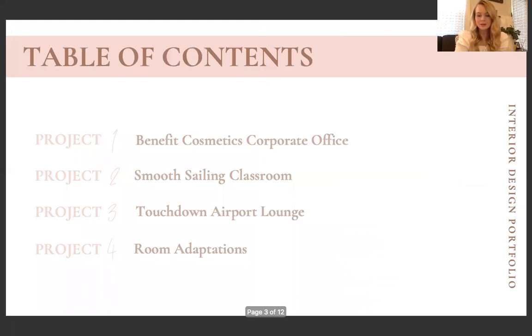Here is my table of contents. This shows the four projects that I'm going to be talking about today, so let's go ahead and get started.